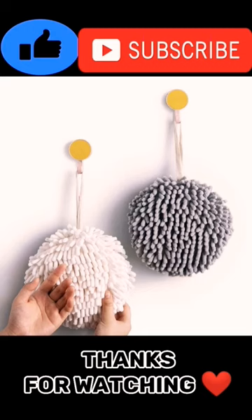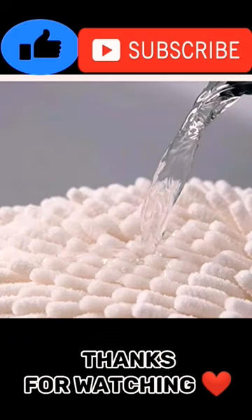Dry your hands instantly and conveniently — forget about those towels that are impossible to dry your hands with. Featuring an innovative water-absorptive material, these fuzzy ball bathroom towels will dry your hands almost instantly, while the ball-shaped design allows easy and convenient contact with your hands.